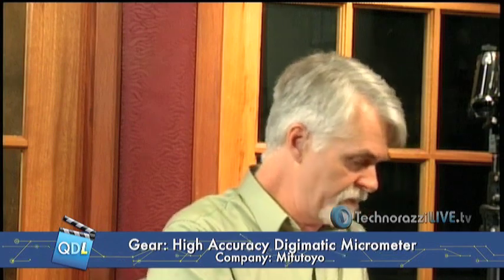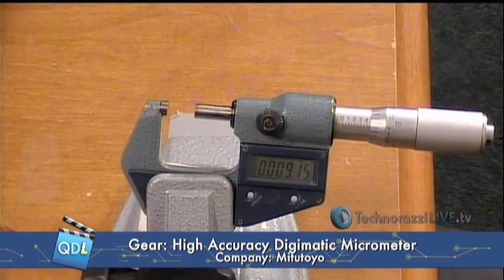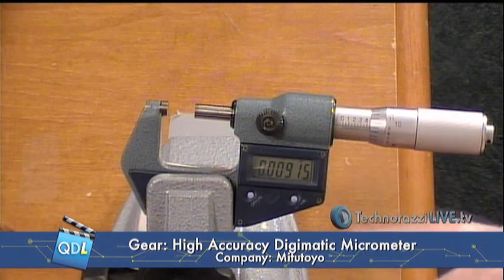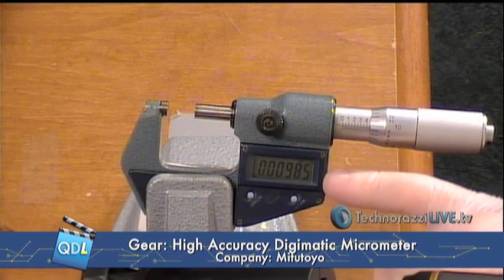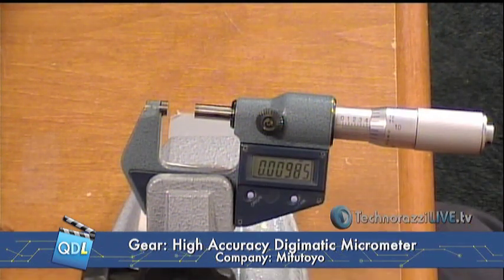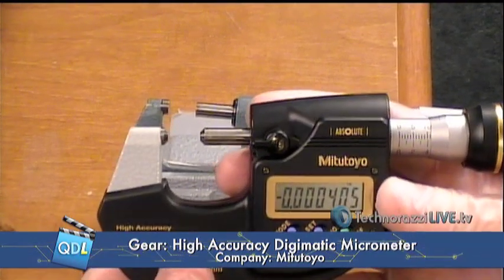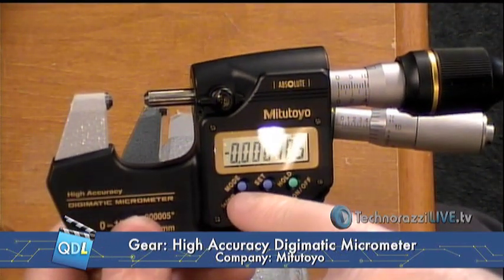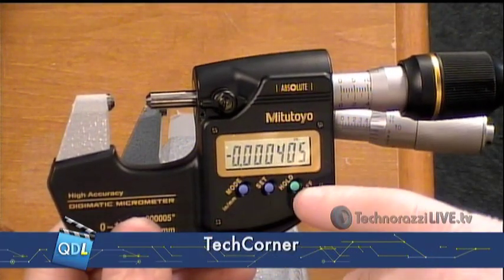Let me bring one to compare it to. This is another micrometer — an older micrometer loaned to us by Craig Howell. Probably a lot of you have one of these or a different brand. This happens to be a Mitutoyo, but you may have a different brand — a 50 millionths micrometer. And here is the brand new one from Mitutoyo: a 5 millionths micrometer. You'll notice the controls are the same as what you're used to: mode for inches or metric, your set or zero button, and your hold button.